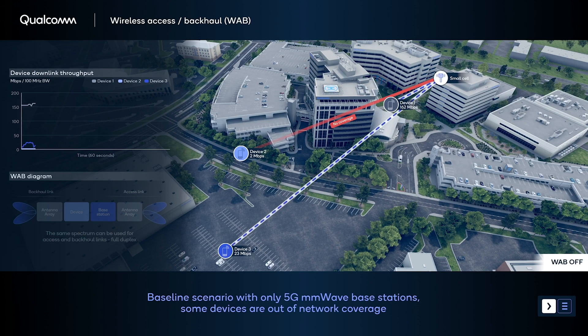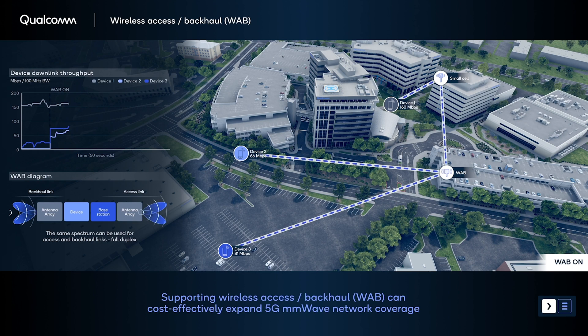Some of these are traditional amplify-forward type repeaters. There's also a smart repeater, which we showcased a couple of years ago — it's now standardized and on our network. And then there are new options like wireless access and backhaul, which is coming up in standardization in Release 19, the next release. That's an additional type of network node — more of a layer-three relay that provides more flexibility for the operator. And then there are more futuristic network nodes like reconfigurable intelligent surfaces that we're also evaluating.